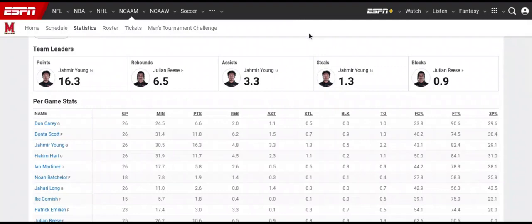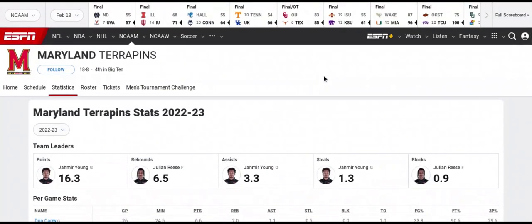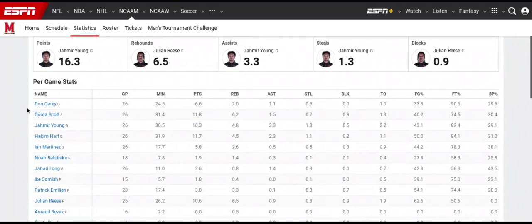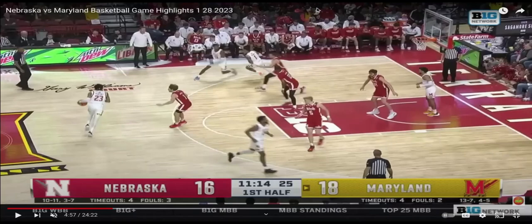Today we're going to look at Nebraska versus Maryland and what Nebraska can do to beat Maryland. The first thing we're going to look at is Maryland — their top four shooters shoot 29%, 30%, 29%, and 31% from behind the arc, which is going to impact how Nebraska plays. We'll look at Nebraska's defense and then Nebraska's offense.